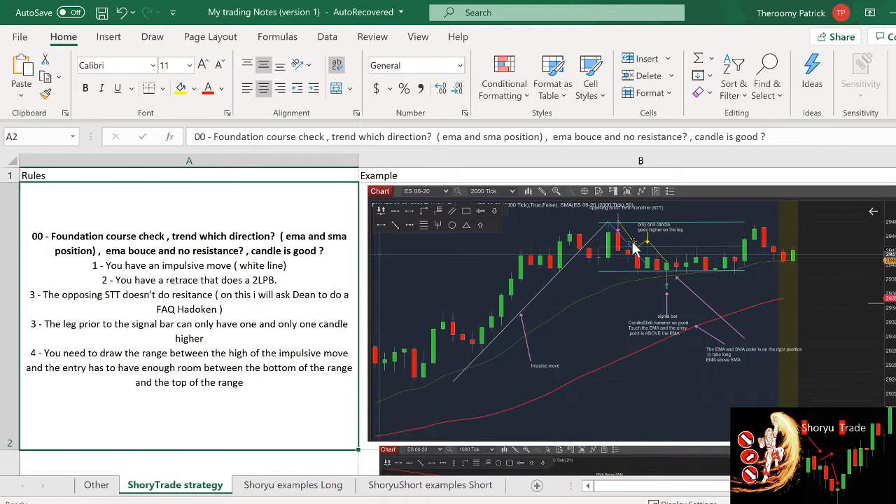This trade combines it all. It has the impulse move, it retraces, it does a two-legged pullback, and the two-legged pullback produces a very good candle — we can see it's a hammer. It touched the EMA, we have the direction on our side, and we only have one candle that is higher on the up move. With all this combined, we can take the trade with confidence.